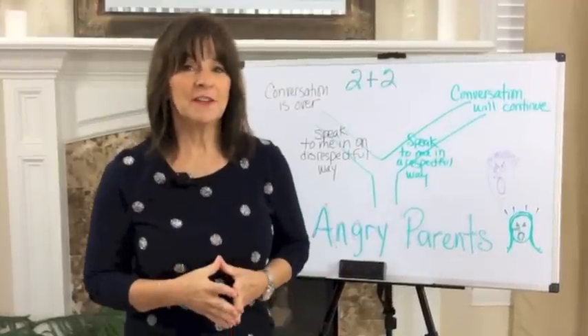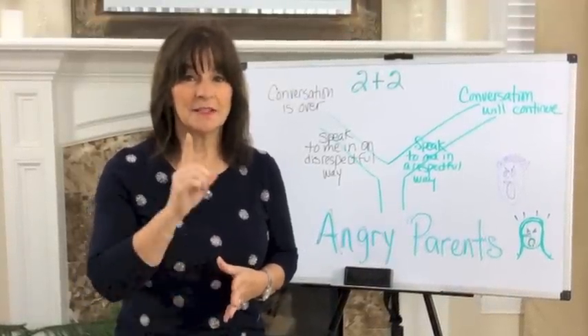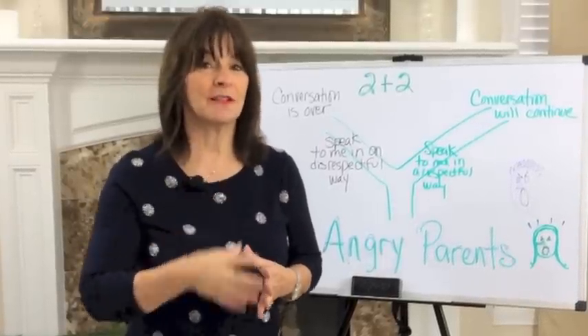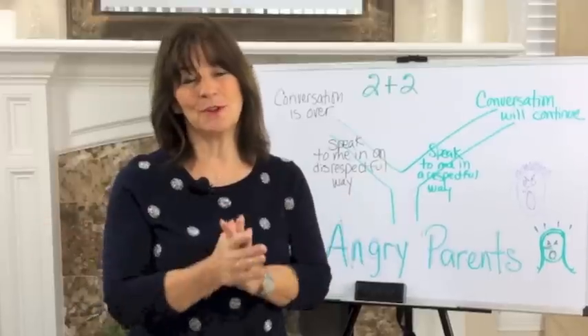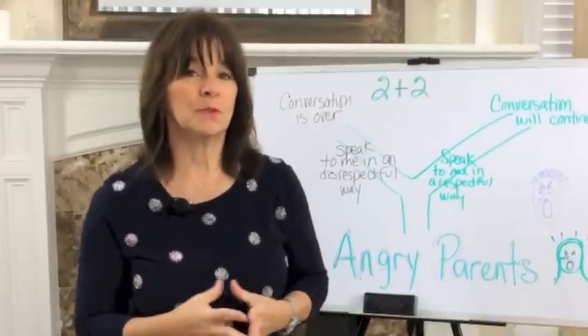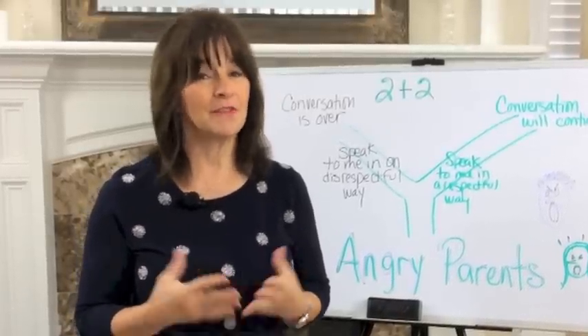Now you have an effective tool to use with your next angry parent. Set those limits and move in a direction that will help the child that you both love. Thank you so much for joining me here at Behavior Communicates. Remember, the more we know about how to help the child or the students that we love, the better quality of life they will have.